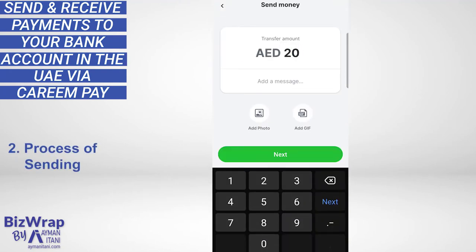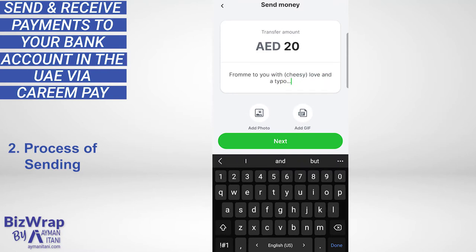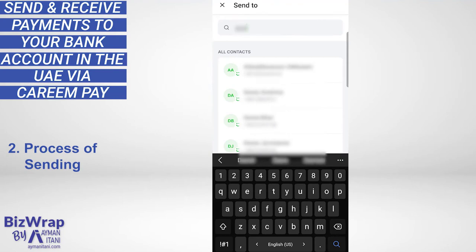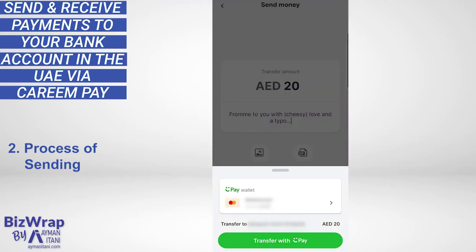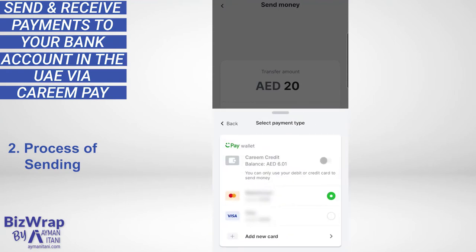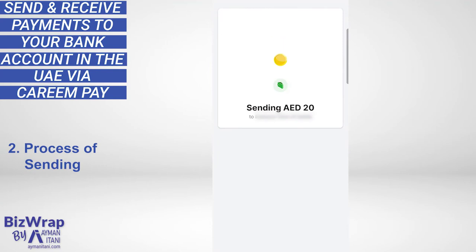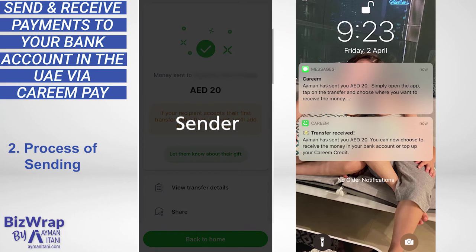Let's say I want to send 20 dirhams to my wife with a note. There's an option to add a photo or a gif in case I need to send a receipt or equivalent. Next, you choose the recipient from your address book. What I like is it shows in green those who already have a Kareem account — whether for taxi, food, or payment. You select the recipient, then it asks how you want to pay: using existing cards within Kareem, or Kareem credit if you have it. I select transfer with KareemPay. My wife instantly received a notification via the Kareem app and an SMS message.